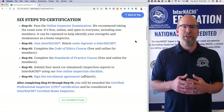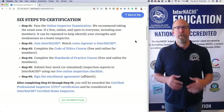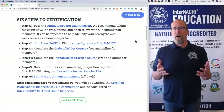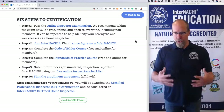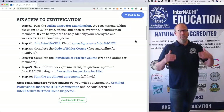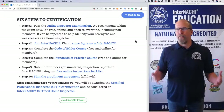Step two: join InterNACHI. You don't have to be a member to take the online inspector exam — you can take it anytime. But you can join InterNACHI at any time, currently at $49 a month or $499 a year. A whole world of opportunity opens up as a member, but to be certified is where you truly experience what it is to be a certified professional inspector.